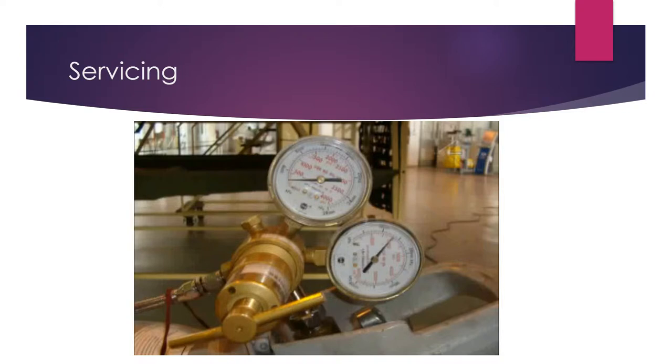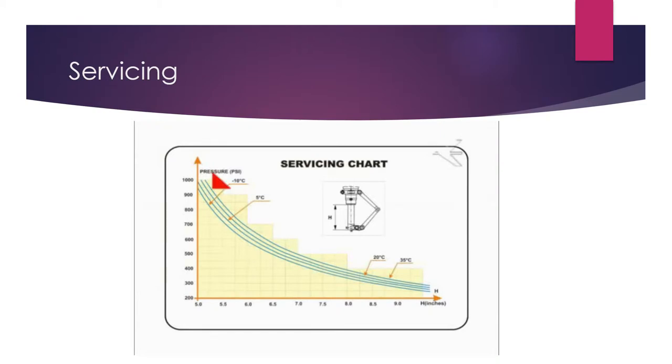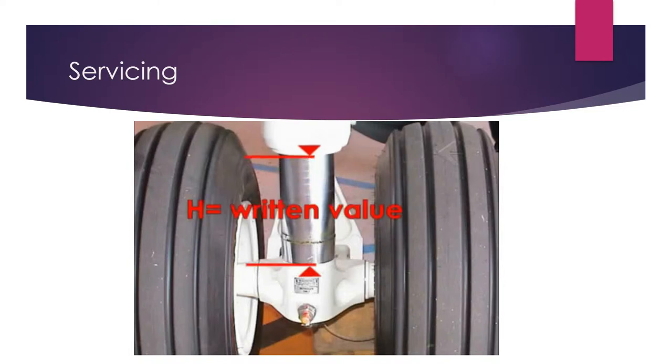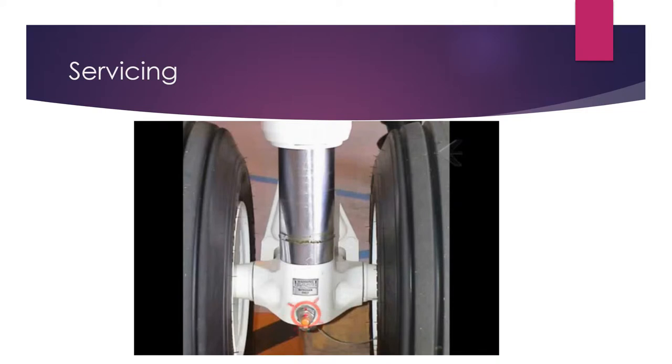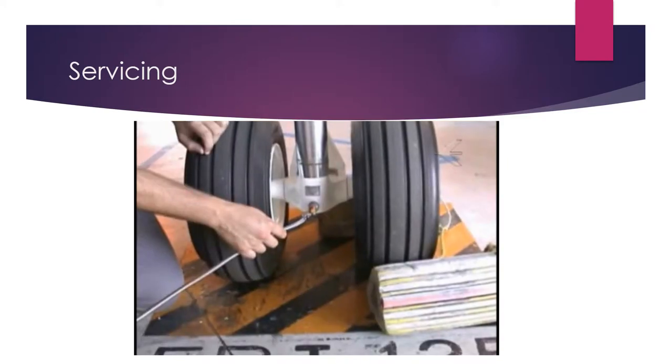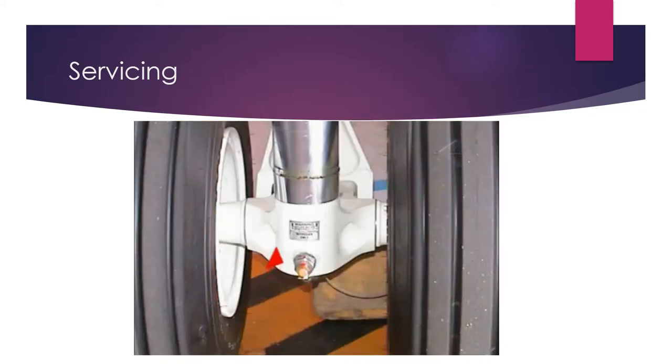On the pressure gauge, read and write the pressure value. On the servicing chart, identify the curve that is nearest to the ambient temperature. With the pressure value found in the curve identified, read and write the piston height value H applicable to these data. Continue to fill with nitrogen until the shock absorber piston height is equal to the written value. If necessary, correct. Close the charging valve. Close the nitrogen cylinder valve. Remove the hose from the charging valve. Inspect the charging valve for leakage. Remove the safety pin of the nose landing gear door solenoid valve.